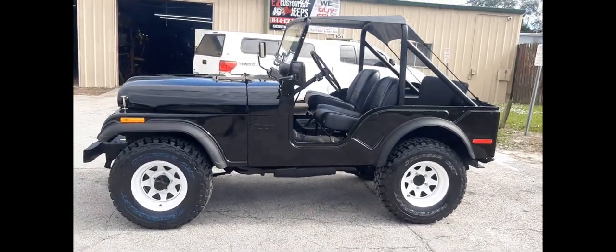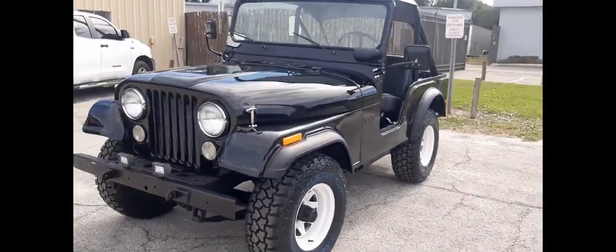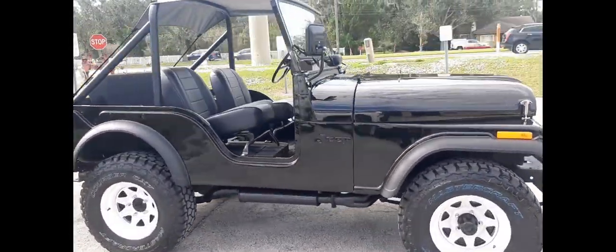Welcome to EZ Custom 4x4. Here's another cool classic Jeep we just finished up. It's a 1972 Jeep CJ5. It's got the original 304 V8 AMC motor in it, and a manual three-speed transmission.